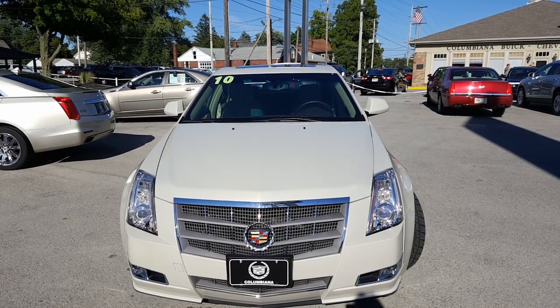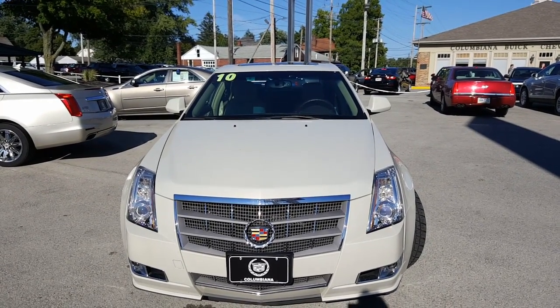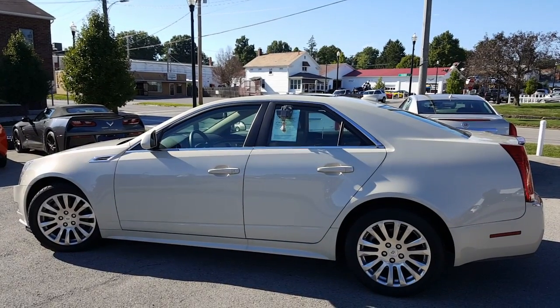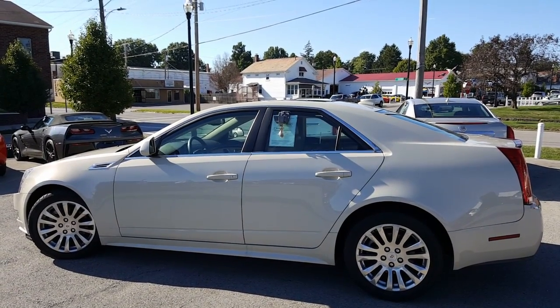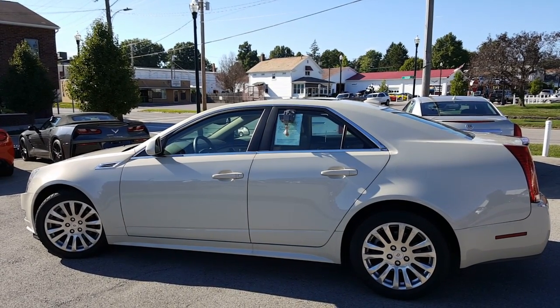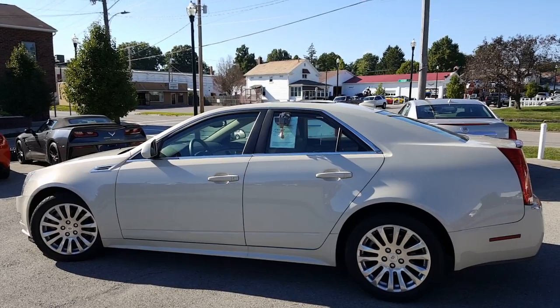Here's a nice look at the front end — love the color of this CTS. Fog lamps down there, nice grille with the laurel and shield. Let's take a look at the driver side. Here's a nice look at the driver side — great looking CTS, very unique color.